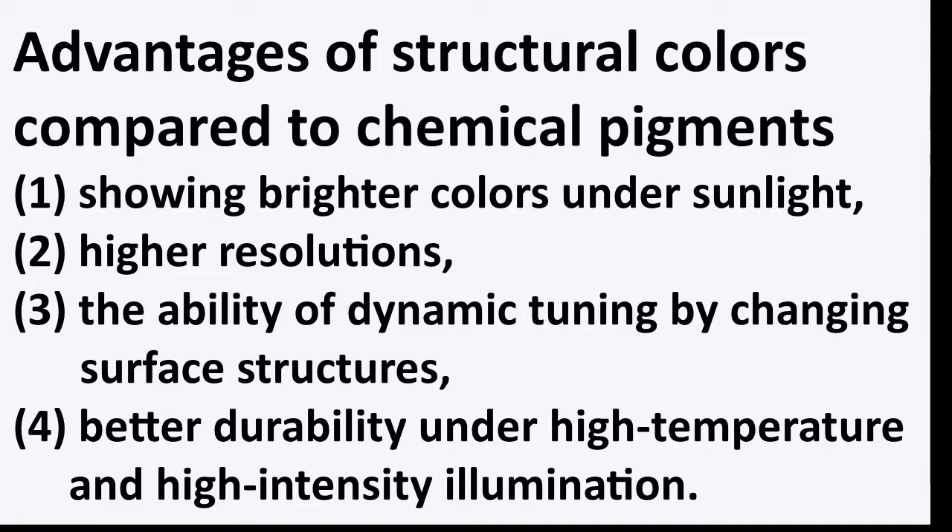The advantages of structural color are that it is brighter, has higher resolution, and has the ability to change color if one changes the surface structures. It can also withstand high temperature, sunlight, and rainy seasons — in short, all weather conditions.